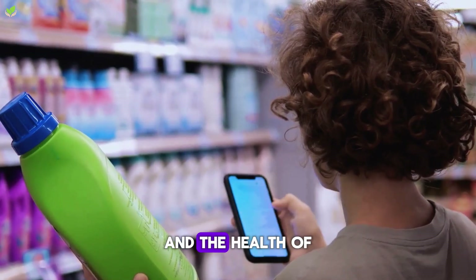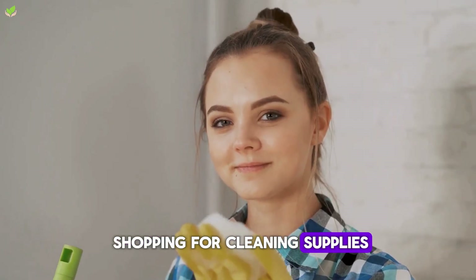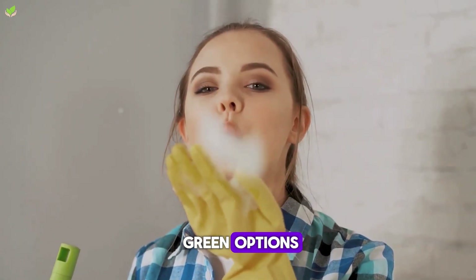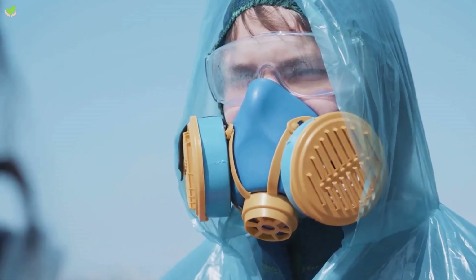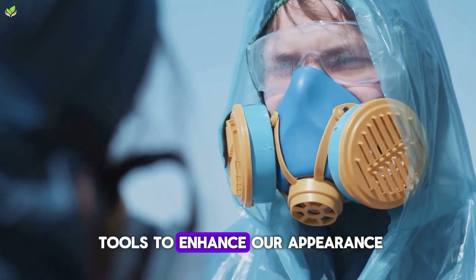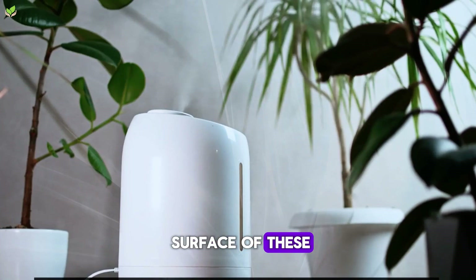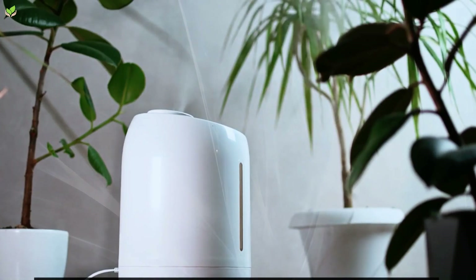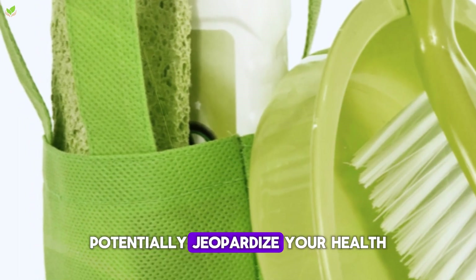After all, our health and the health of our loved ones are on the line. So next time you're shopping for cleaning supplies, consider going for the green options. Moving on to a beauty essential — let's talk about cosmetics, the go-to tools to enhance our appearance. But have you ever wondered what lies beneath the surface of these beauty enhancers? Many cosmetics contain harmful ingredients that could potentially jeopardize your health.